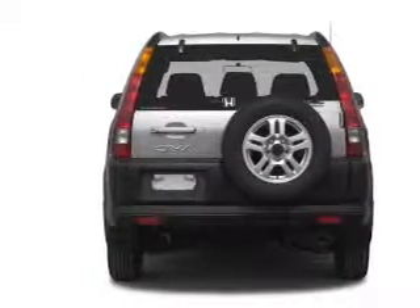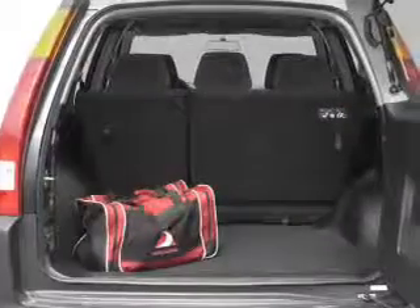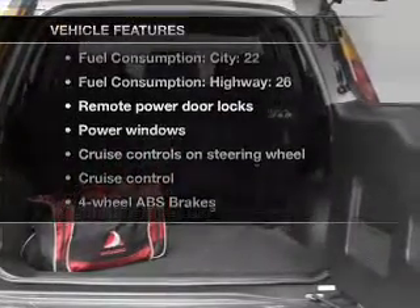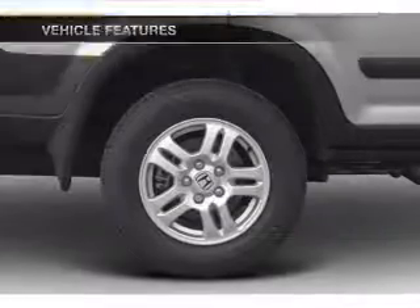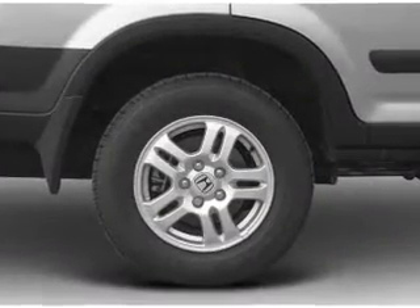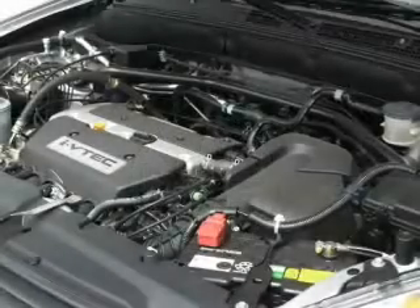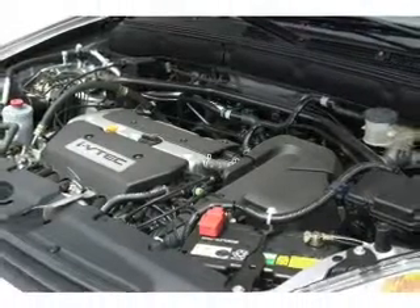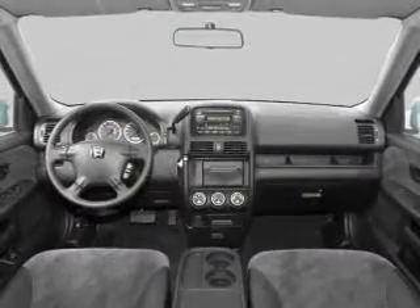Brake safely with the anti-lock braking system. Let the sun shine in with a sunroof. And with these notable features, you won't want to miss out on the opportunity to own this amazing ride. Air conditioning, power door locks, power windows, power steering, cruise control, power mirrors, an AM-FM stereo with a CD player, and an adjustable tilted steering wheel.